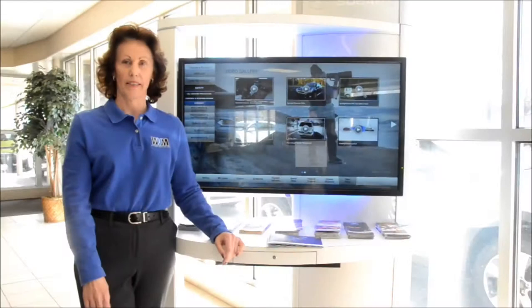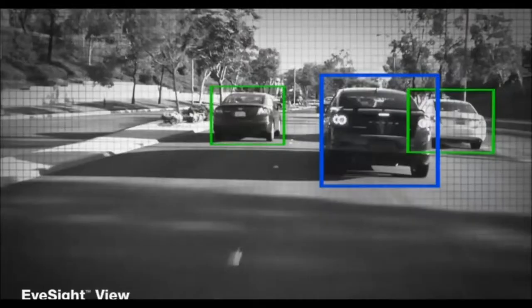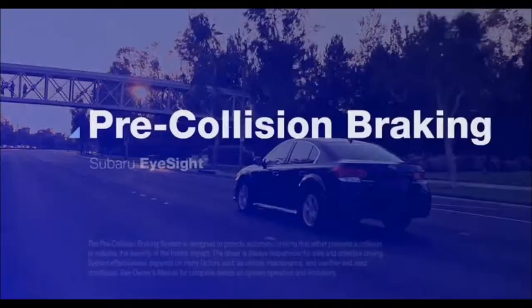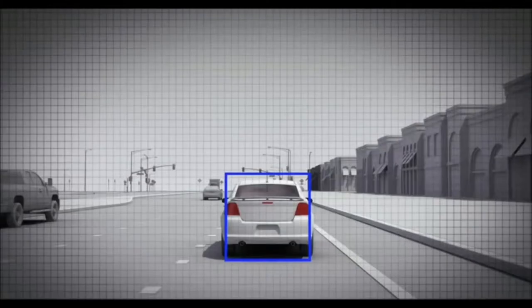Pre-collision braking can recognize an impending collision, alert the driver, and automatically apply the brakes to help avoid a collision or minimize the impact when a collision is inevitable. Here's a video to show this feature working. Through the two cameras mounted near the rearview mirror, EyeSight monitors the action in front of the car and integrates several technologies to help you avoid an accident. Pre-collision braking can help prevent rear-ending the car ahead. As the car is in motion, EyeSight is constantly watching and gauging the distance to objects within its field of view ahead.